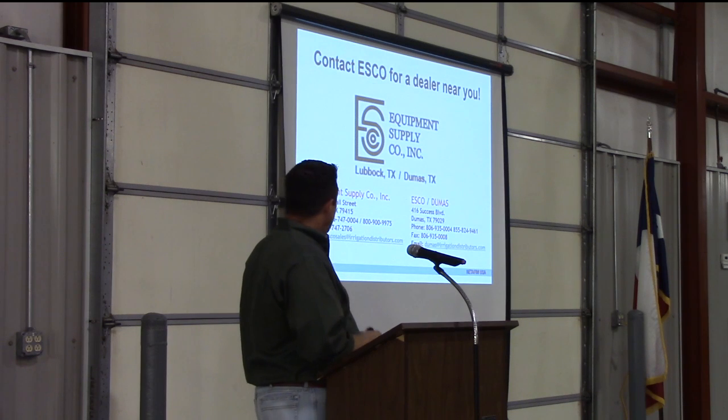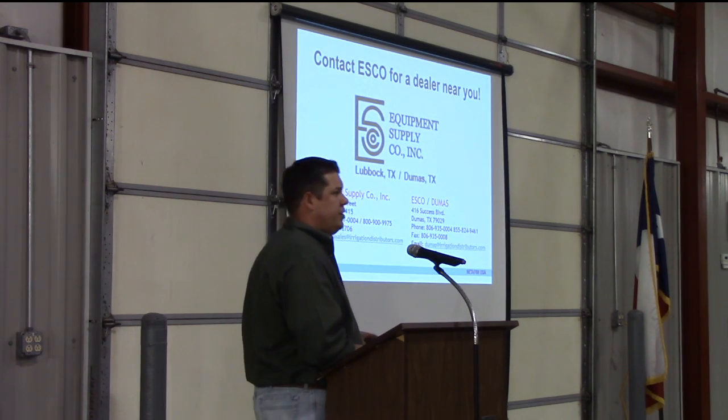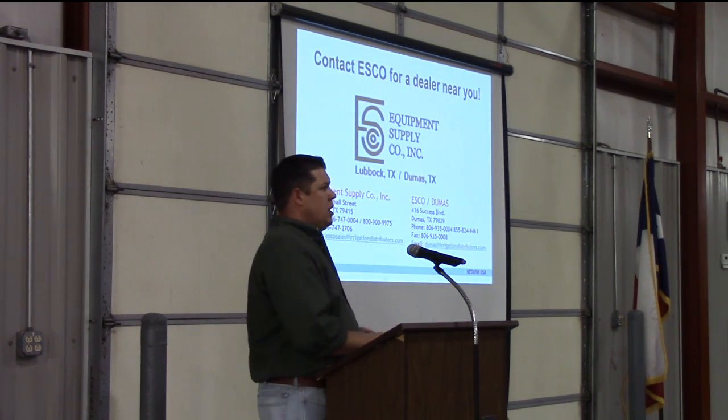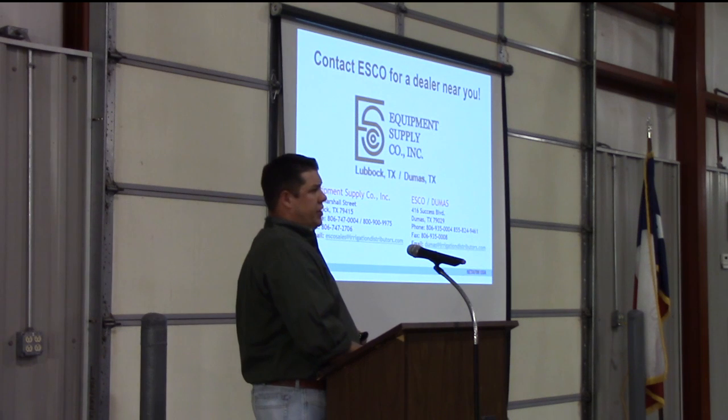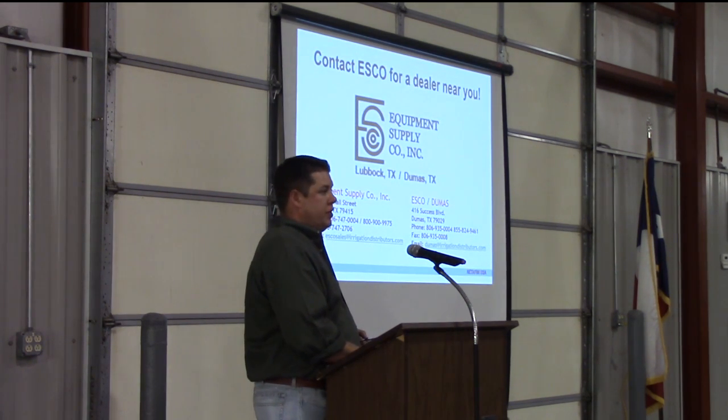As far as distribution, our main distribution channel is going to be through Equipment Supply. They have several sub-dealers underneath them distributing these products — both equipment and irrigation companies. If you're interested, I'd urge you to contact these guys to see where you can get some for yourself.